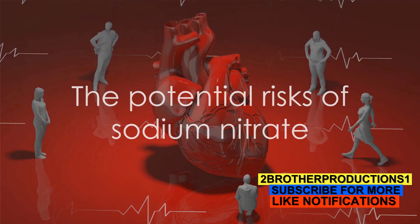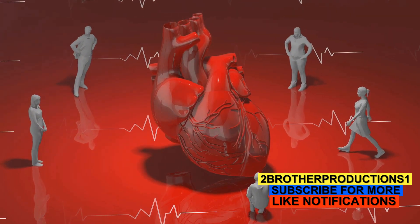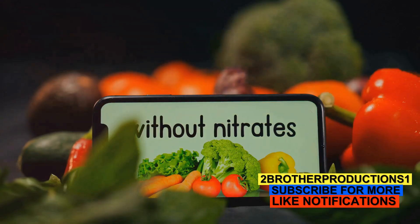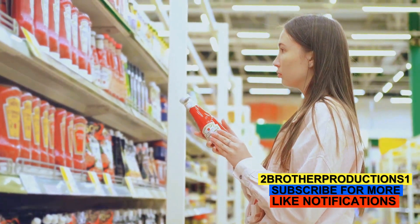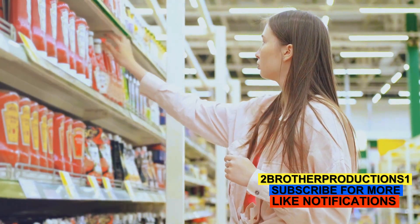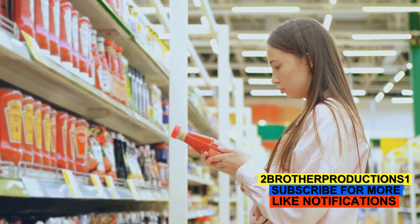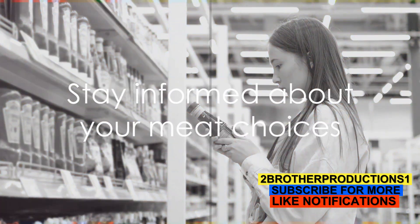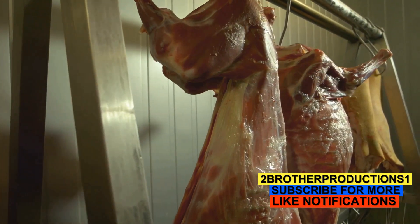Now, it's important to note that the Food and Drug Administration, or the FDA, regulates the amount of sodium nitrate used in foods to ensure that the levels are safe for consumption. However, it's still crucial for consumers to stay informed and be aware of what we're putting into our bodies. Understanding what we consume is a responsibility we all share. So next time you're shopping for meat, don't just consider the color — consider what's been used to keep it that way.